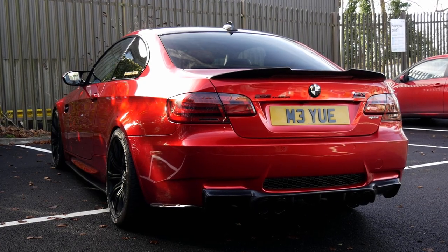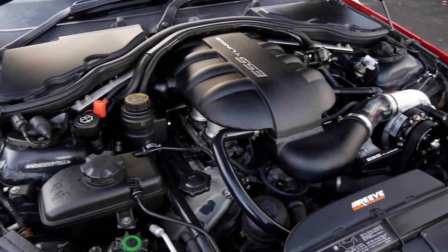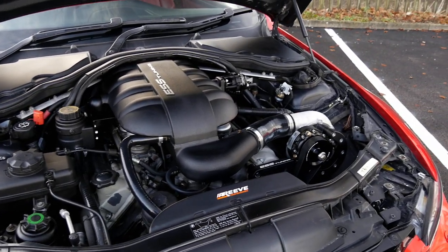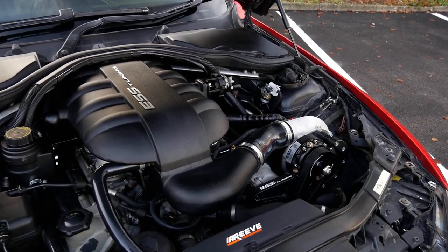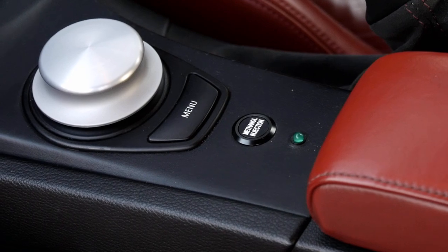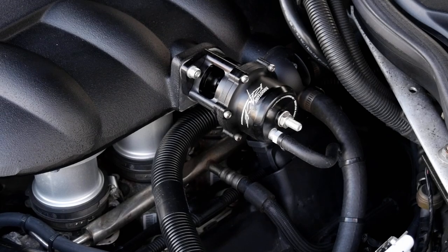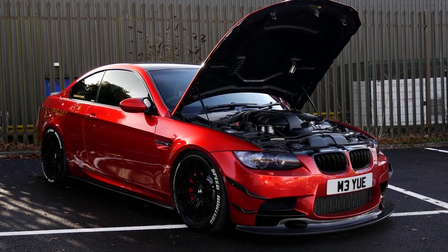It's somewhere around 680 horsepower. It still hasn't gone to the dyno for the final numbers, but soon it will and we'll find out. That's with the meth and everything on included as well. And you can see the blow-off valve up here - that's the one. It makes a cool sound for this supercharger kit.